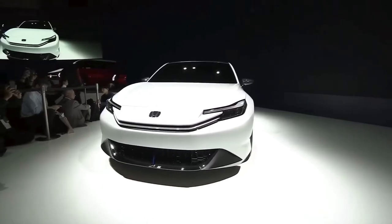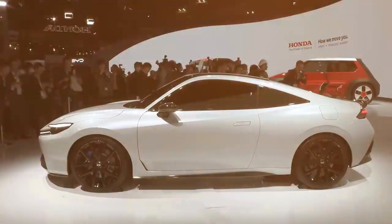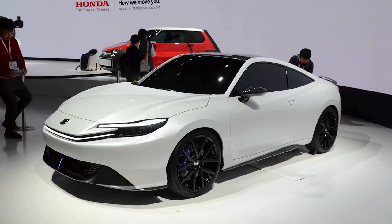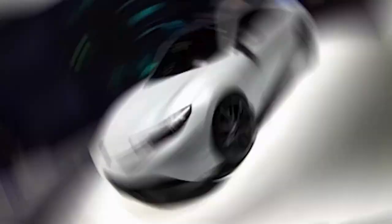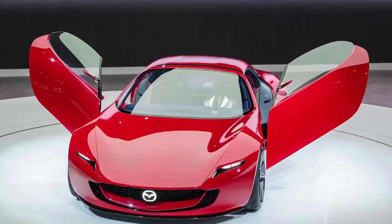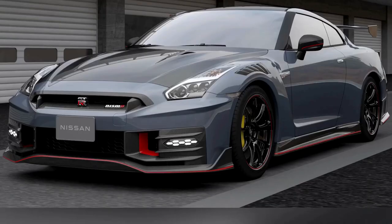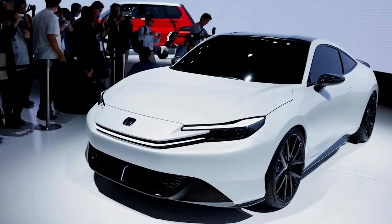Honda just unveiled the all-new 2024 Prelude at the Japan Mobility Show and shocked the entire industry. This is an iconic two-door sports coupe with a secret new feature that left everyone confused. Honda launched this car to mark their 75th anniversary. I also have news on a new sports car by Mazda and a 1,300 horsepower Nissan GT-R launching on the same day.